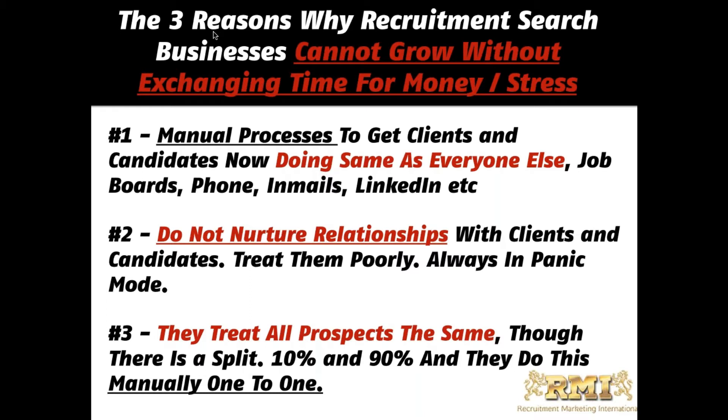With our Double R Double R campaigns, about 40% of inbound leads come in on message four. Most people try to contact a client once — it's a one-hit wonder and relationships aren't nurtured. Problem three: they treat all prospects the same. Of 100 people, only 10% are hiring. In this digital age, why not identify which 10 are actually hiring and have them come to you?